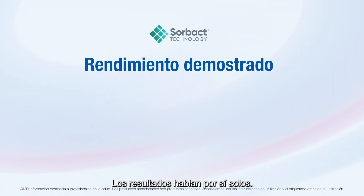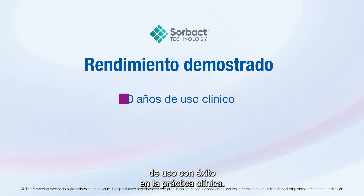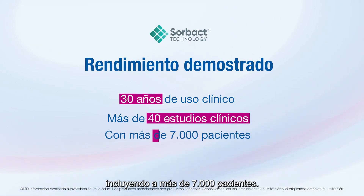The results speak for themselves. Sorbact technology has more than 30 years of successful use in clinical practice, proven in more than 40 published clinical studies, including over 7,000 patients.